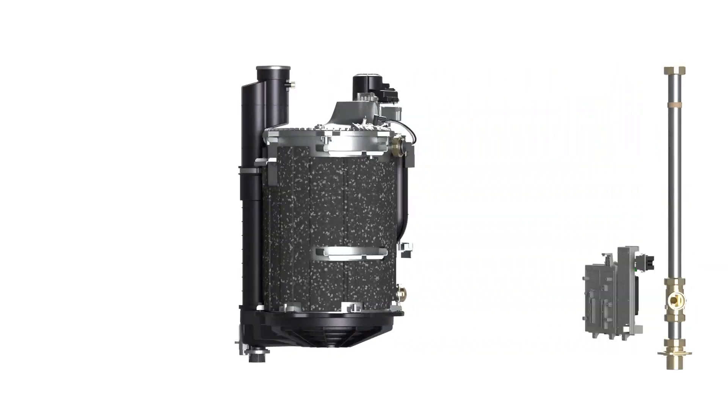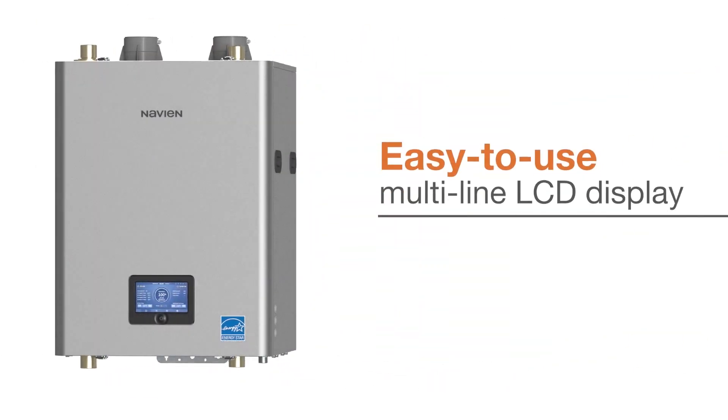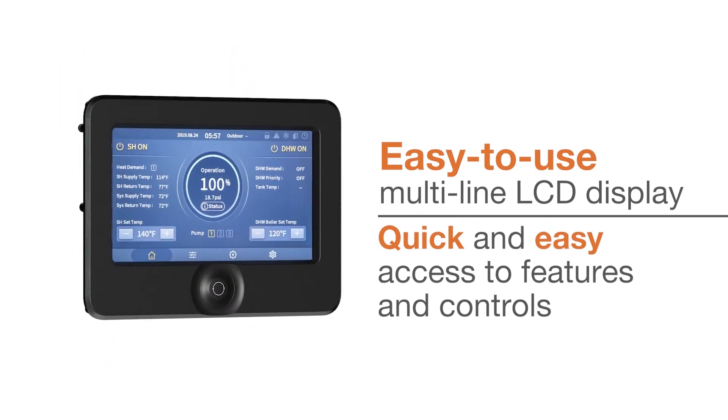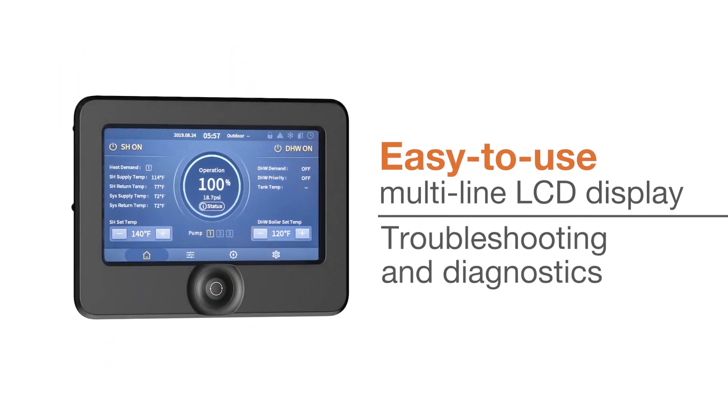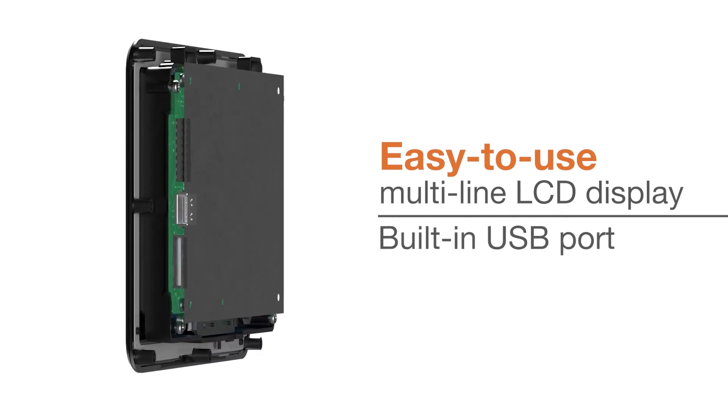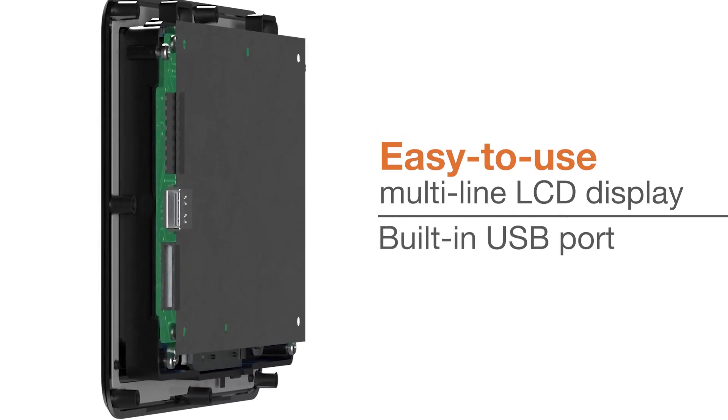The innovative 7-inch touch-color display provides intuitive navigation for quick, easy access to the unit's features and controls, as well as troubleshooting and diagnostics. A built-in USB port allows users to easily upload software updates and boiler settings.